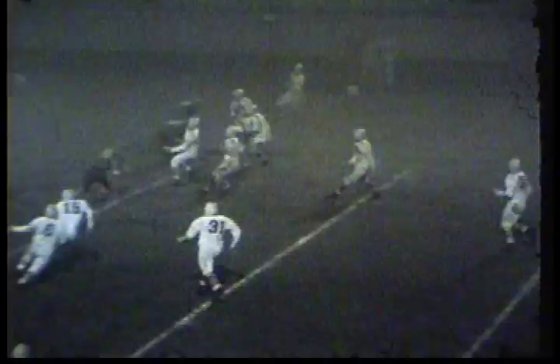Try for the extra point — it's up, and it's no good. Howe's King kicks off, everybody downfield. There's a big scrum going on in the middle, and Howe has recovered the ball.